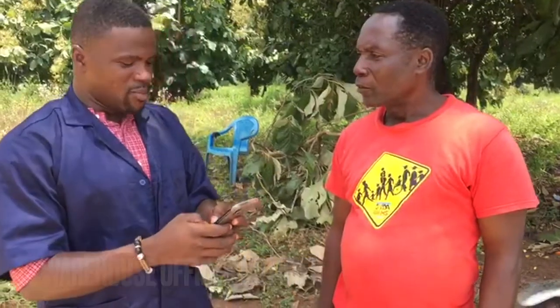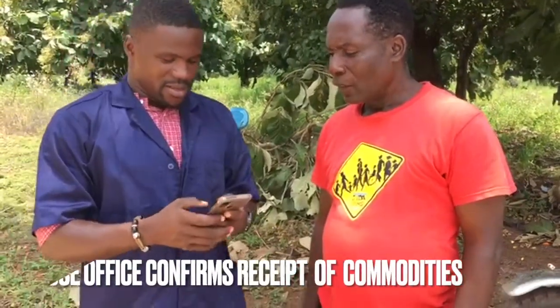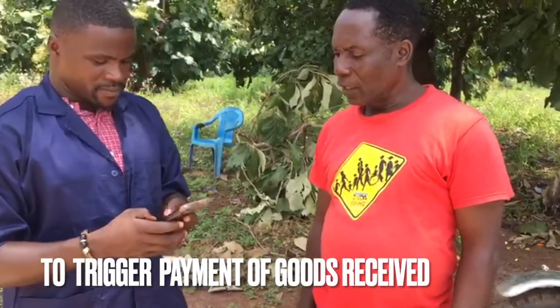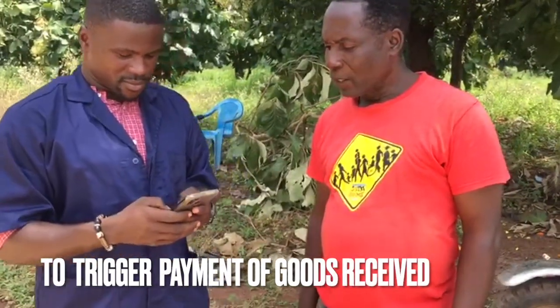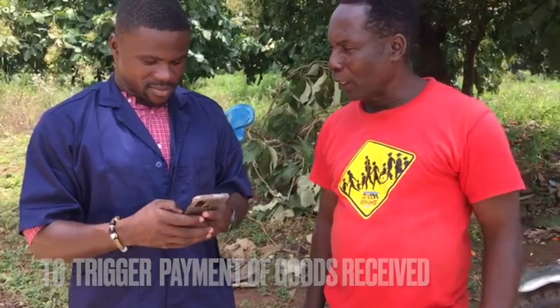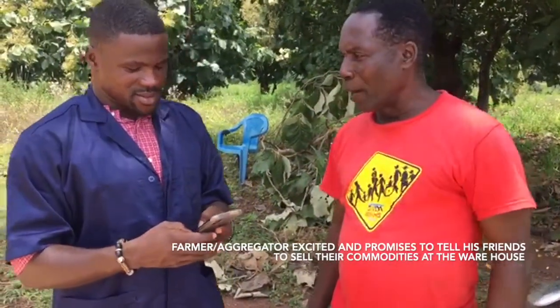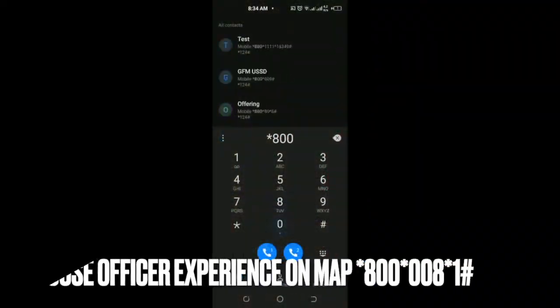The warehouse officer is notified via SMS and proceeds to initiate approval for payment since he has received and tested the commodities. The farmer is excited and plans to invite his other farmer friends to sell to Grow4Me. To approve the transaction, the warehouse officer dials the code *800*008#.